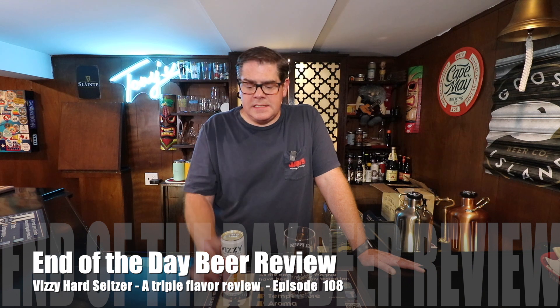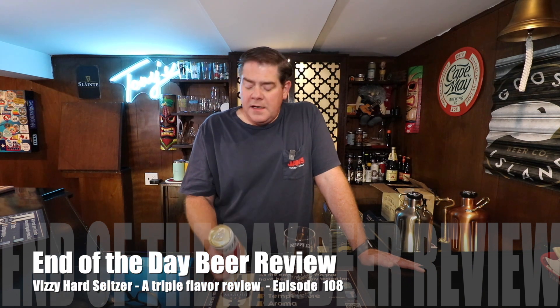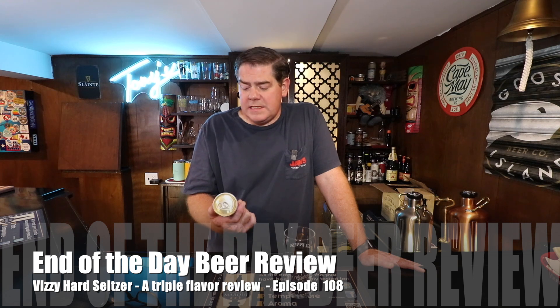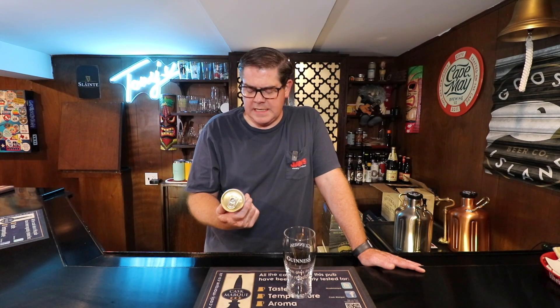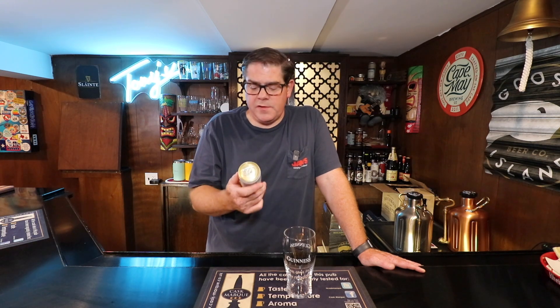Hi buddy, it's Rich and welcome back to End of the Day Beer Review. Today we're going to be looking at something a little bit different. This is a hard seltzer by Vizzy. I actually don't know who makes it. My wife bought a 12-pack of these and not all of them went, so I decided to check it out and do a little review because somebody was asking me to do a few more seltzers.